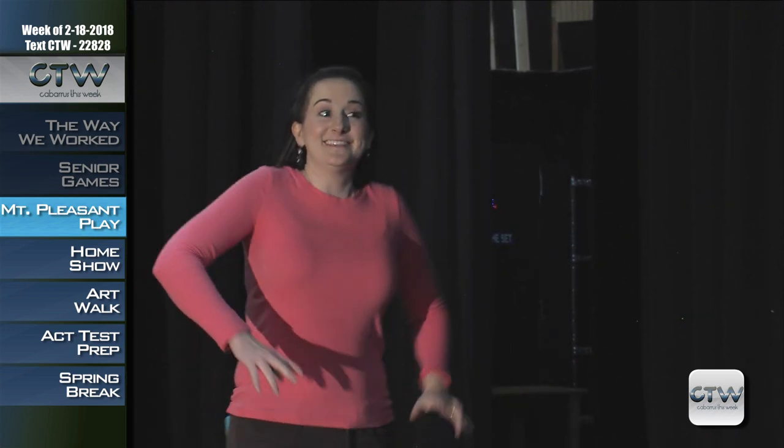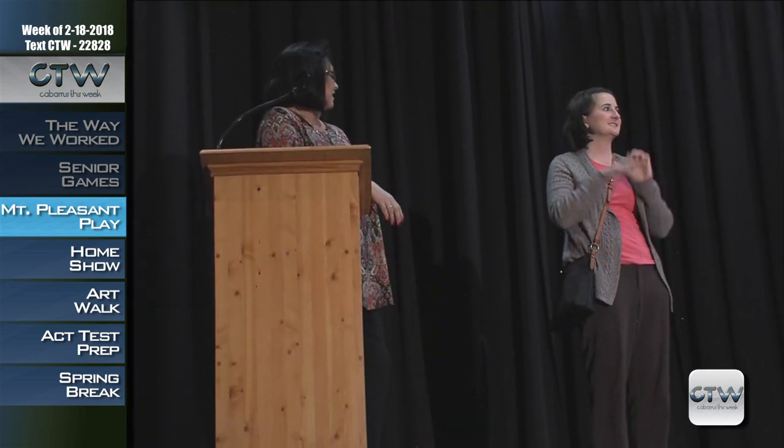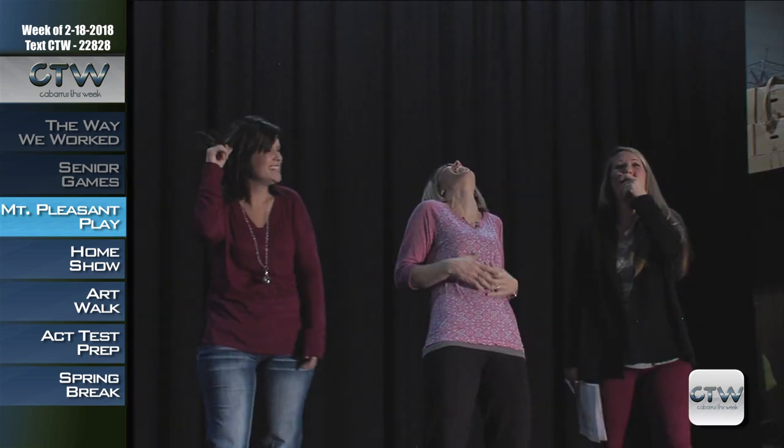Come see local talent shine at the annual Friends of the Mount Pleasant Library play on Saturday, February 24th, 7 to 9 p.m. at Mount Pleasant Middle School Auditorium, at 466 Walker Road. The special community event consists of two plays: Complaint Department and Lemonade. Tickets are $15 and include a dessert tapas extravaganza at intermission.